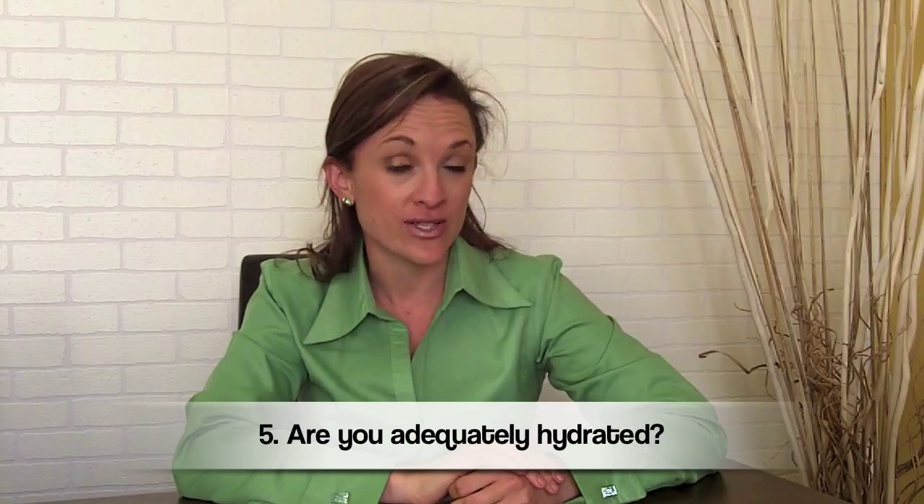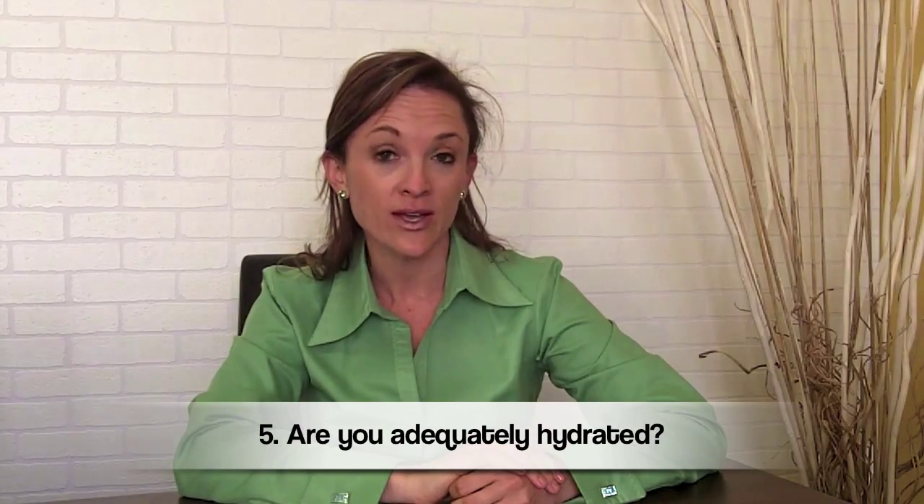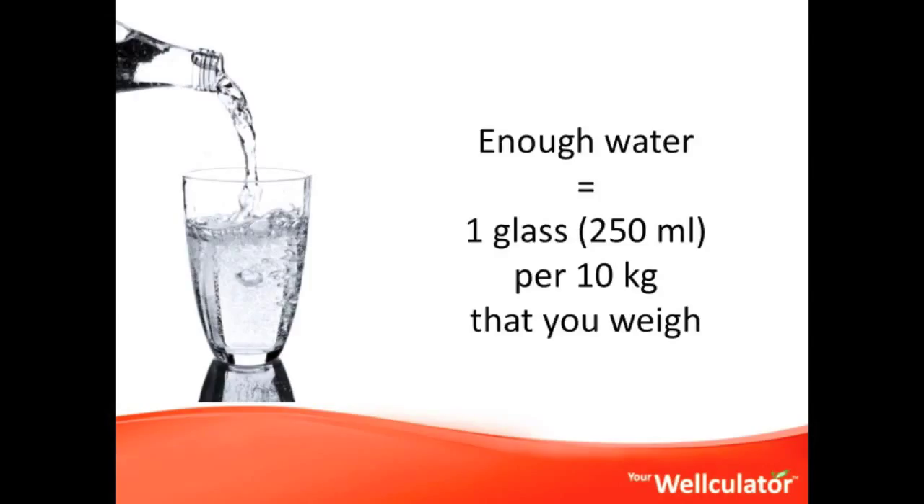Fifth question: are you adequately hydrated? Do you drink enough water? Enough water would be approximately one glass — 250 milliliters — for every 10 kilograms that you weigh. If you think of your weight in pounds, that's one glass for every 20 pounds. Keep in mind that herbal teas or flavored teas without added sugar, honey, or milk will also count as part of your fluid intake.